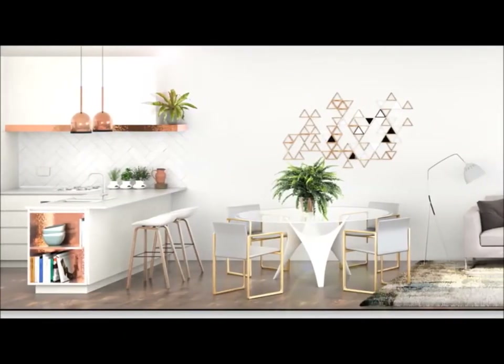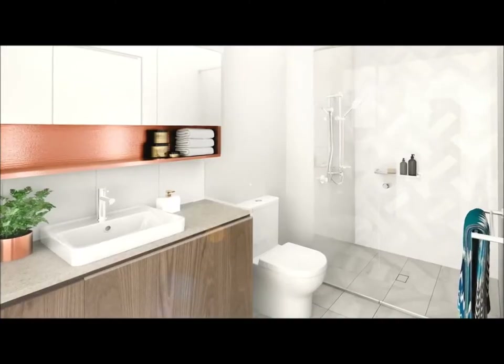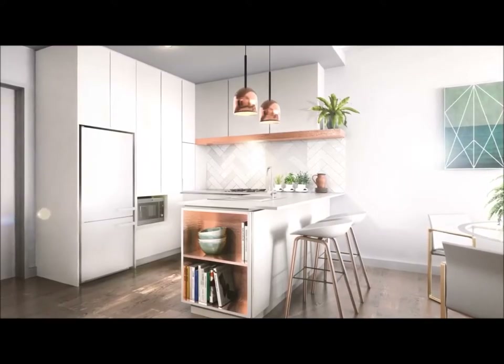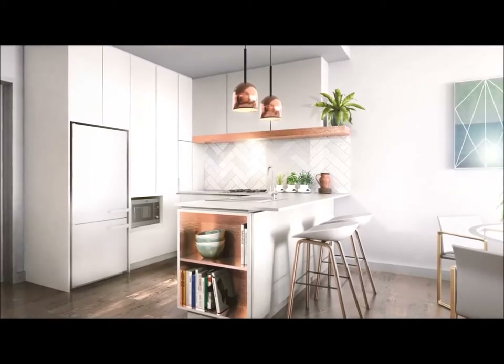Designed to the highest standards, the interiors of the Pavilions reflect a sophisticated sense of style, with luxurious and contemporary finishes and features throughout. The U-shaped entertainers' kitchens open out towards seamless open-plan indoor-outdoor living spaces.